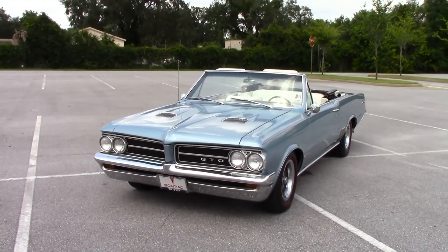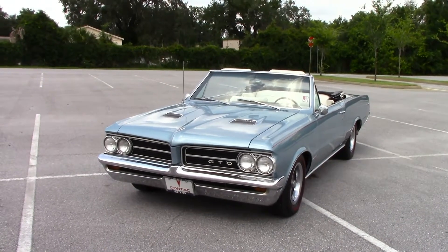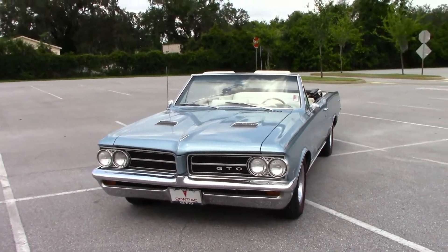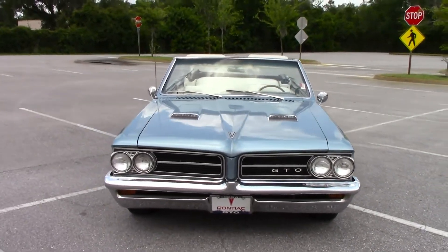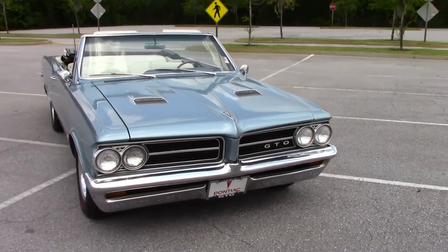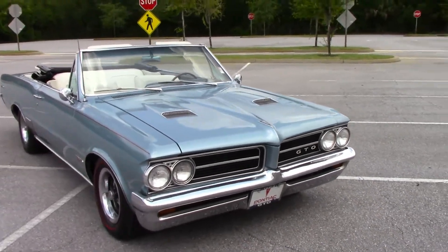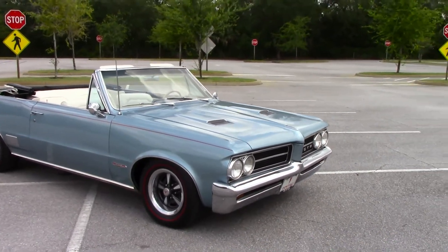Today we're taking a look at our 1964 Pontiac GTO Tribute. This car has received a full restoration — paint, motor, interior, everything has been gone through. The restoration has been done to a very high standard, and all the correct GTO components have been used on this car.